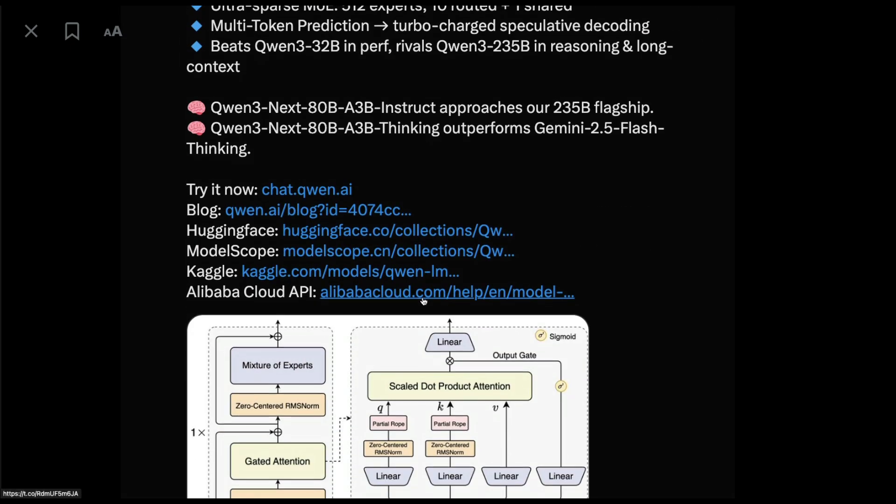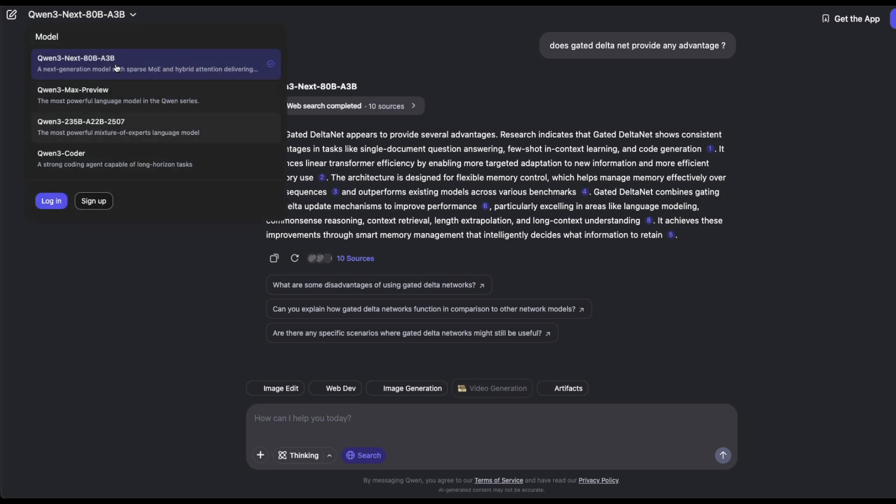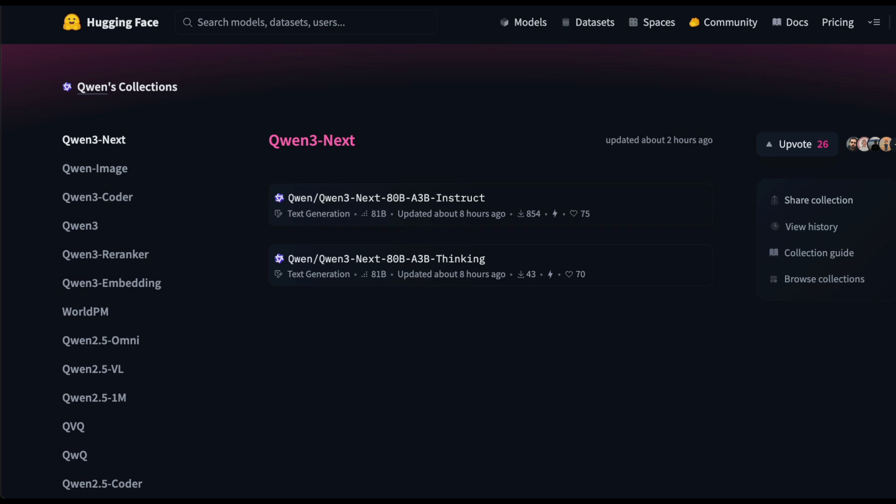The model is available for us to use on Qwen's website. You can go chat with the model — on the dropdown you can pick whatever model you want. The model we are talking about is Qwen3 Next, the 80 billion parameter model, and A3B indicates that 3 billion parameters are active. The model comes in two different forms: a thinking model and an instruct model.